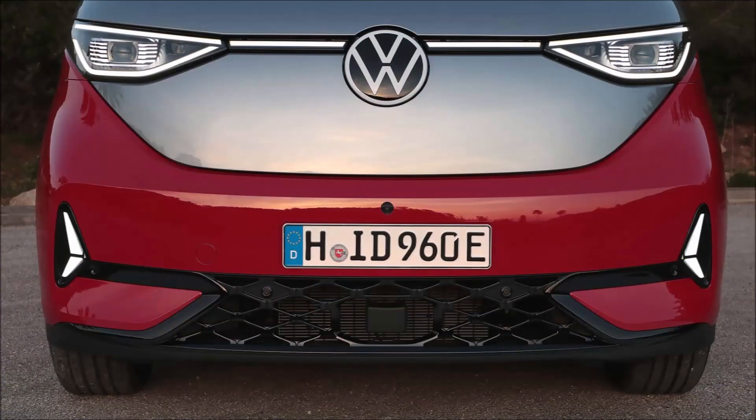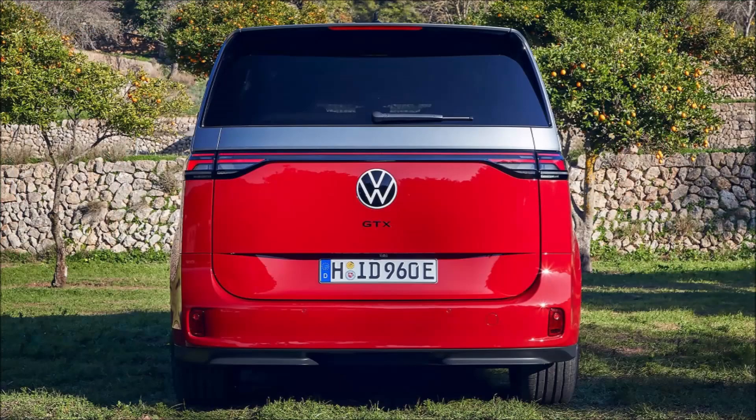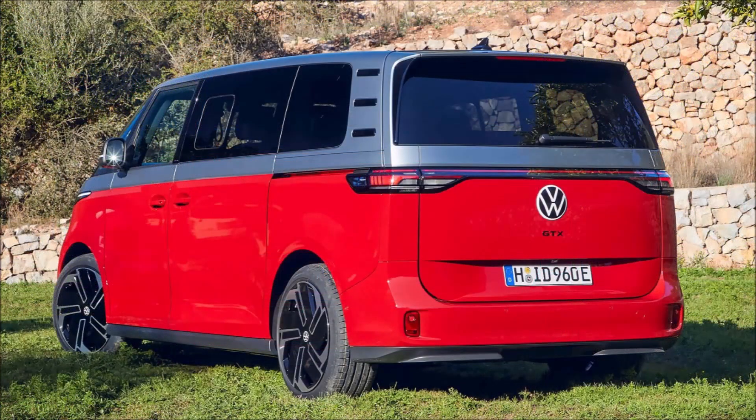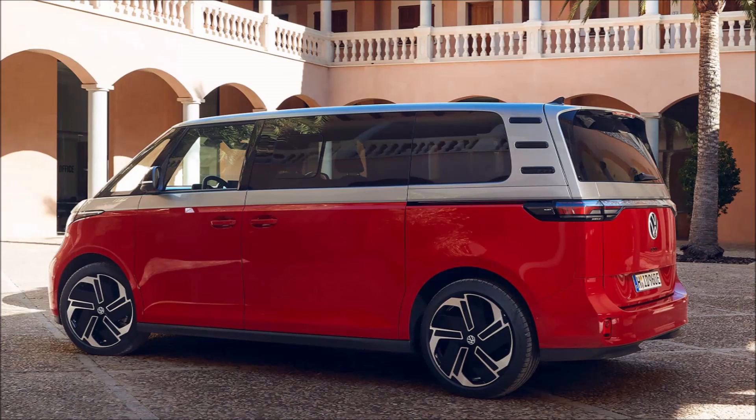This Euro-bound van for families who are always in a hurry comes standard with all-wheel drive courtesy of dual electric motors. Customers can pick a standard wheelbase version with a 79 kWh battery or a longer wheelbase model with an 86 kWh usable energy content. The pair of motors produces a total system output of 335 horsepower, enabling a sprint to 62 mph in just 6.5 seconds for both variants. Top speed is electronically governed at 99 mph.